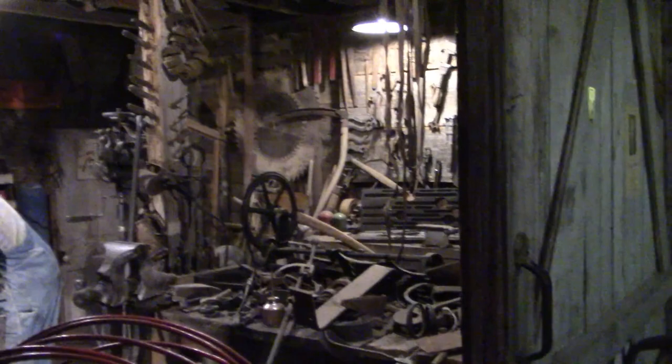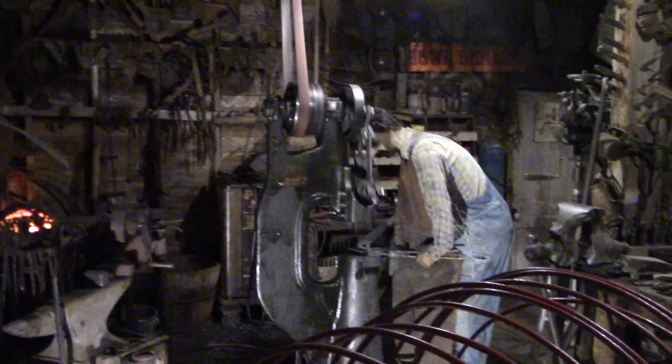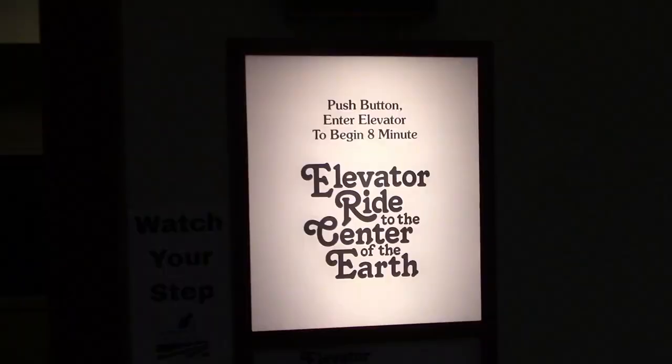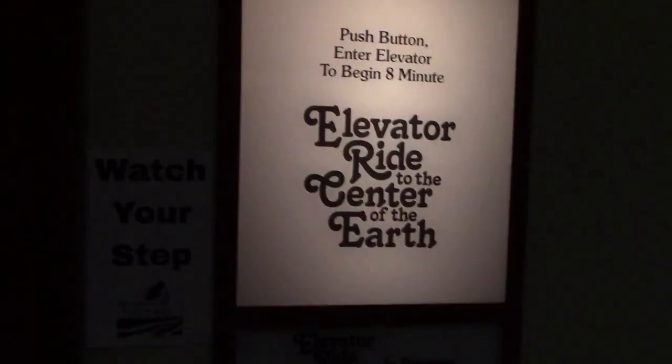Wright City Machine Shop — wow, they've got this made up nice. Looks like it's the way it actually was. Oh, he's working. Windmill. I wonder what this is. Well, let's find out. An announcement plays: 'May I have your attention please — this is an elevator operator speaking. The incredible elevator ride to the center of the earth.' Oh, I didn't want to go that far.